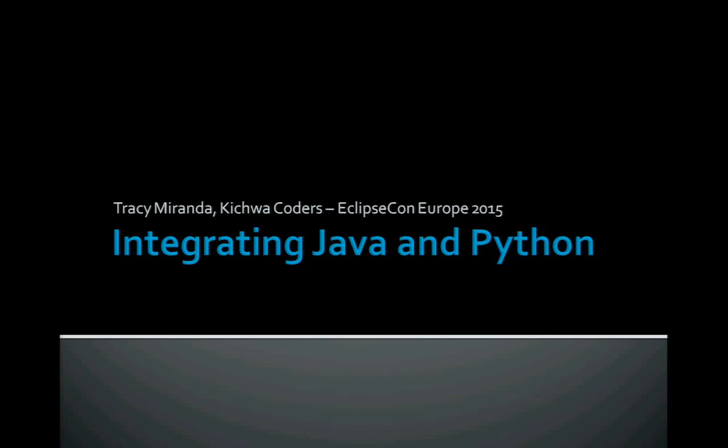Good morning everybody. I'm Tracy Miranda from Ketra Kodis. I'll be talking to you today about integrating Java and Python, which is sort of an ongoing initiative in the science working group.